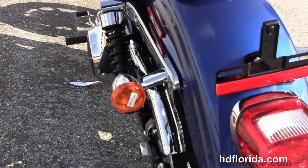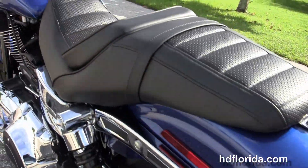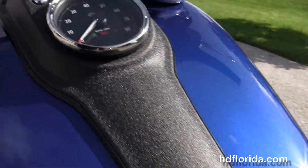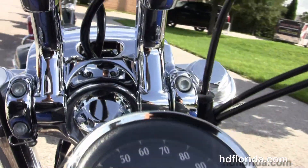It's in Superior Blue, has the bucket-style 2-up seat with the adjustment pad that gives you 1.5 inches of adjustment, and has a black wrinkle-finished tank trim that matches the engine and transmission casings.